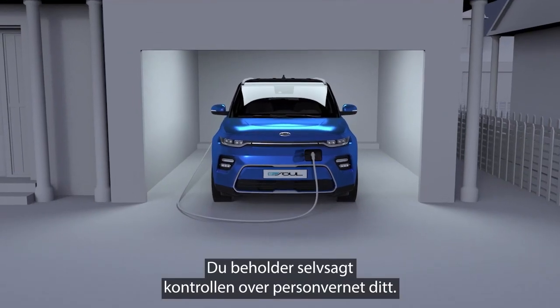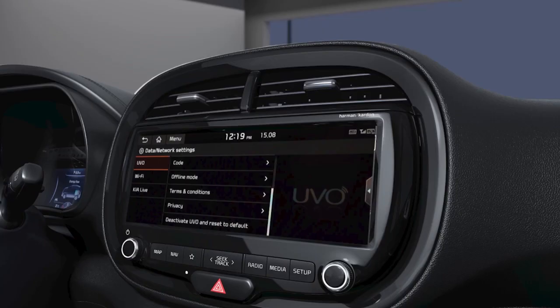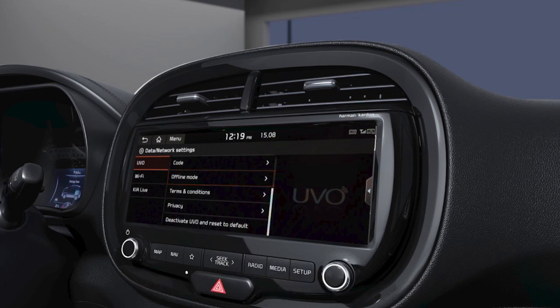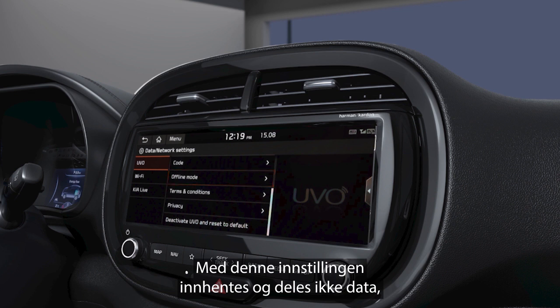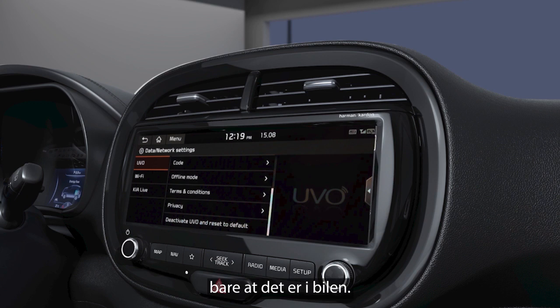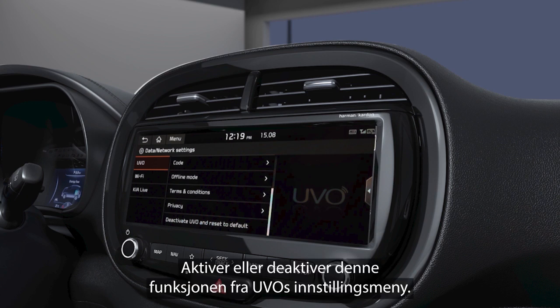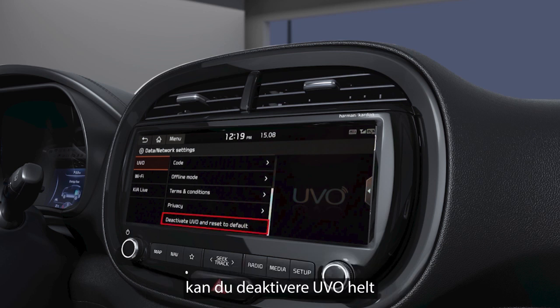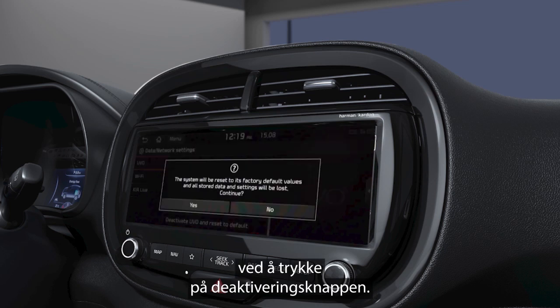Of course, you have control over your privacy. What's more, you can temporarily disable UVO with its offline mode. When this is activated, no data is collected or shared — just like airplane mode on a smartphone, but inside your car. Activate or deactivate this feature in the UVO settings menu. And when it's time to say goodbye to your car, it's simple to totally deactivate UVO with a quick press of the deactivate UVO button.